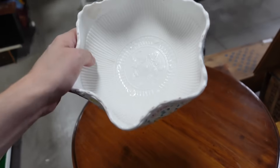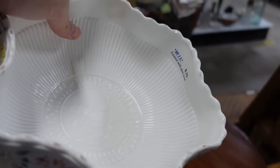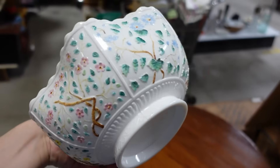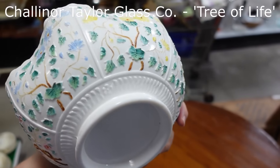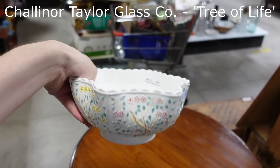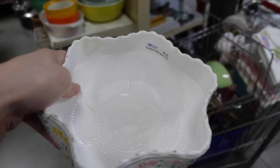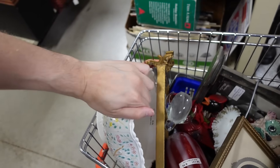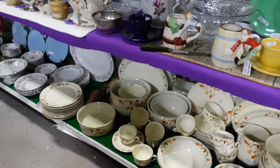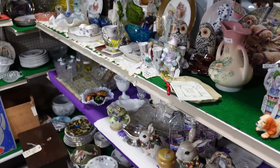I want to say it's maybe Chaloner Taylor — let's go with that. Chaloner milk glass, and it might be called the something of life. It is from about the late 1800s — it's a very good piece, so I'm going to get that. The milk glass seems to be where it's at in this mall for me. I've been finding a lot of deals on stuff around the 1900s era.